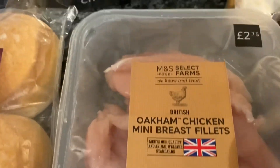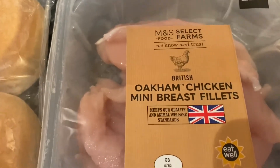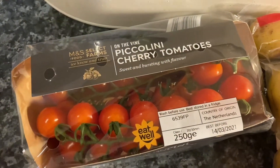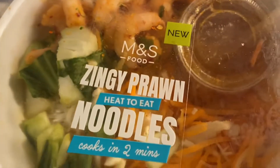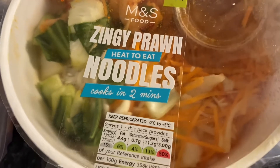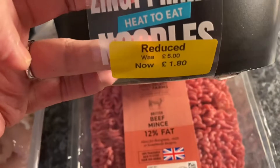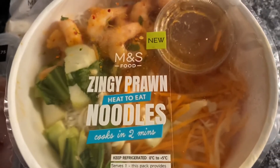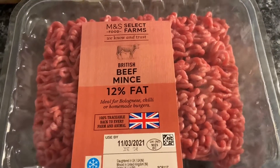Oakham chicken mini breast, which is £2.75 — quite a good sell-by date on there. I'm going to do an orange chicken, a lime chicken, or maybe even a chicken curry. I've not had an Indian curry in a long time. Piccolo tomatoes were £1.50 last week but have now gone up to £2, though they really are worth it. Zesty prawns. And heat-to-eat noodles — these are gluten free, which are really hard to find. They should have been £5 but were reduced to £1.80, so I'll grab that.